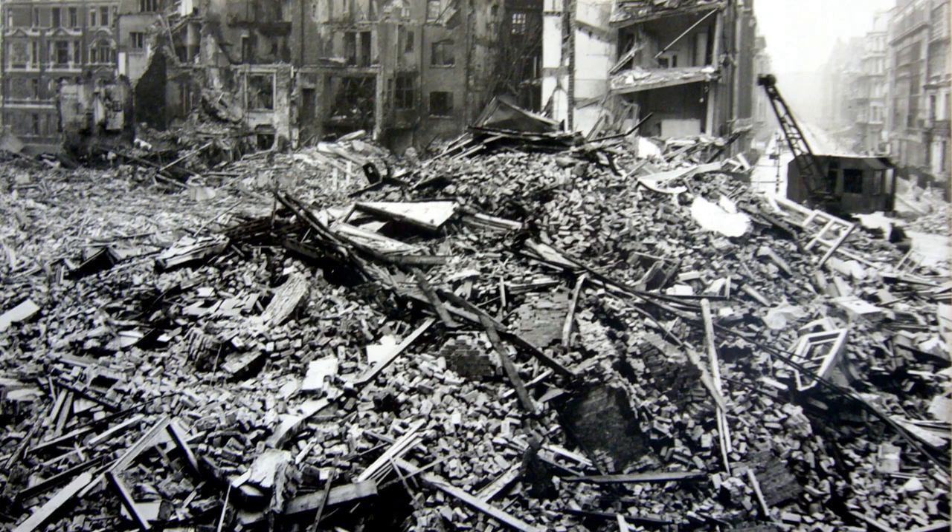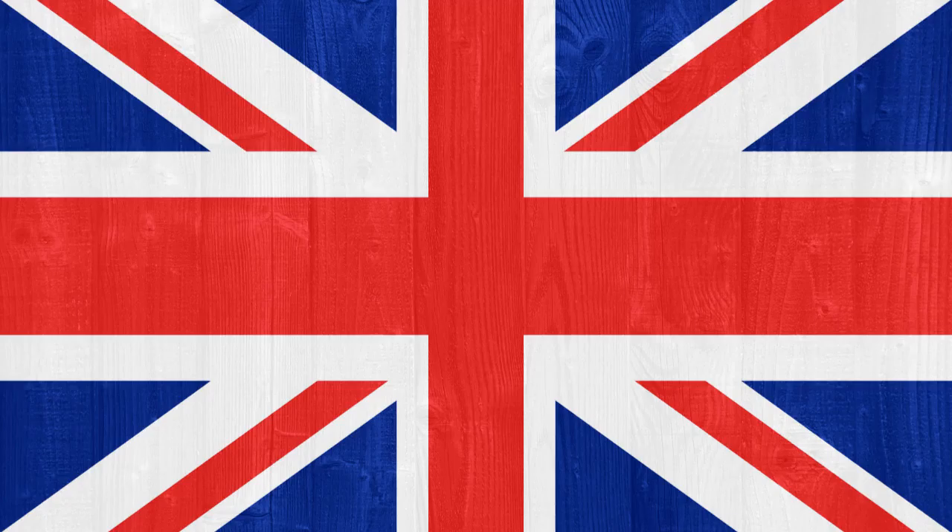All in all, World War II impacted the UK's economy, infrastructure, society, and a small part of its forces. World War II impacted the UK in many different ways, more than I've just listed. So imagine yourself living in the UK through the entire war.